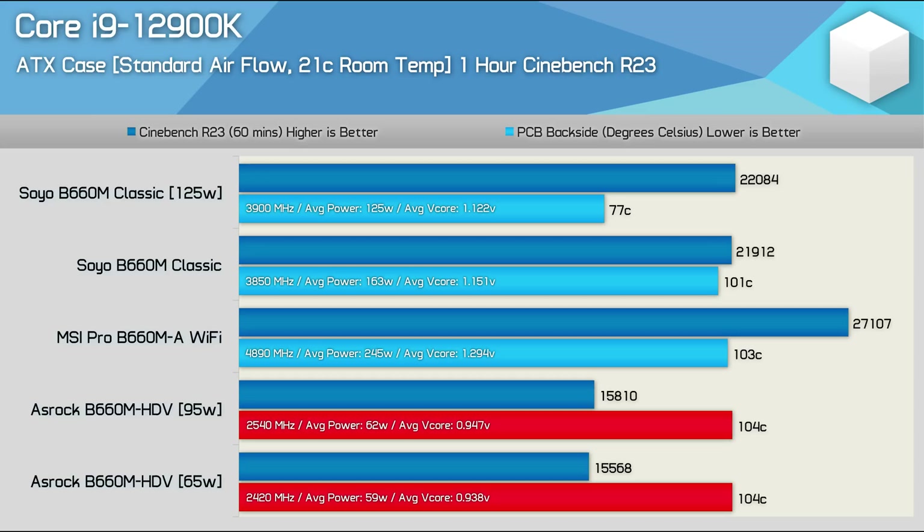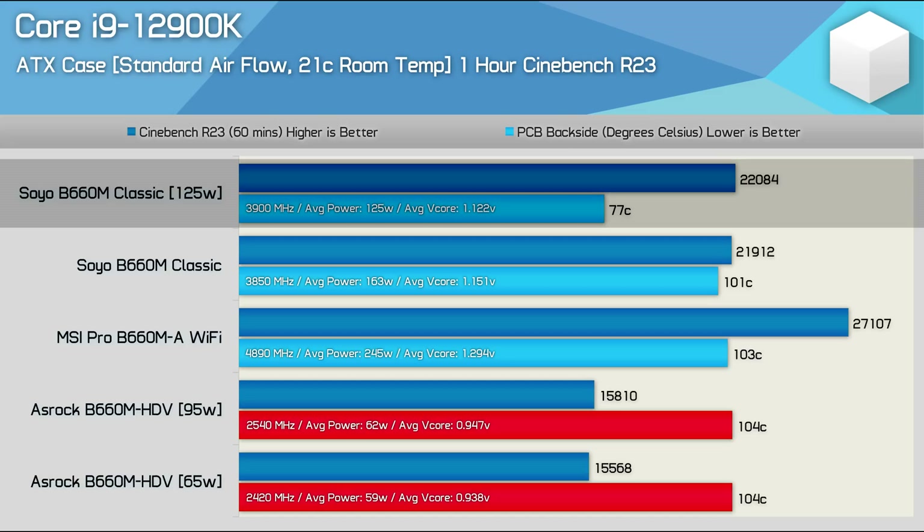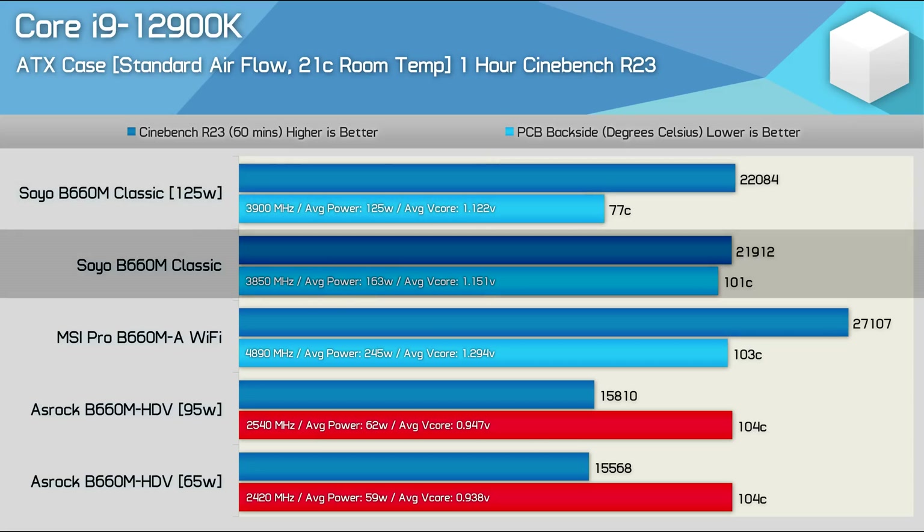Another really cheap B660 board is the Soyo B660M Classic. Stock, it has a PL2 limit of 125 watts, which was enough to see the 12900K average 3.9 GHz in our testing — well above the 3.2 GHz base spec. The board ran at just 77 degrees and allowed for a score of 22,084 points, a 40% increase over the ASRock board. Unfortunately, removing the power limits on the Soyo board wasn't particularly useful, as it slightly reduced performance overall while increasing VRM temperature to 101 degrees — not a great result, but it was within spec and miles better than the ASRock board.